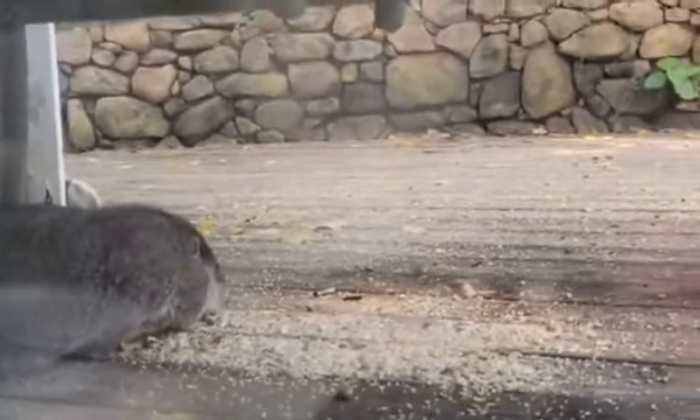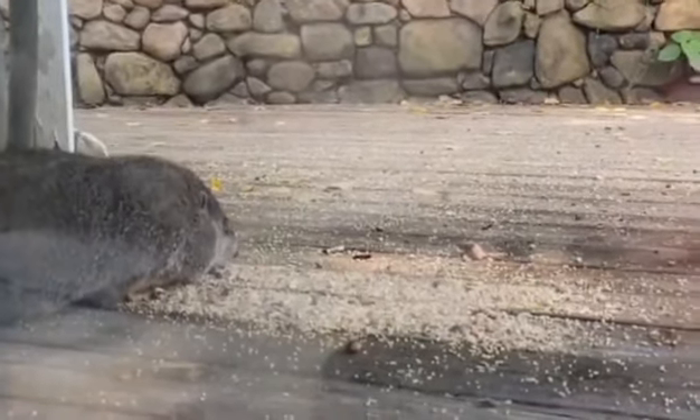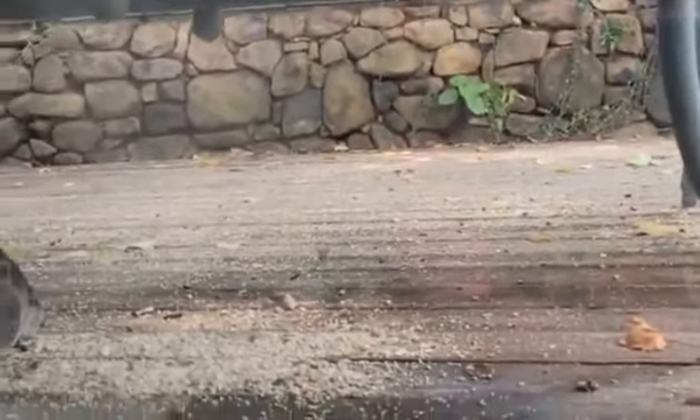Yep, there's my little groundhog. I hope you guys liked it — all right, see you later, bye!